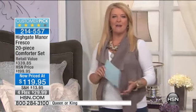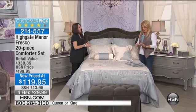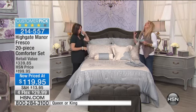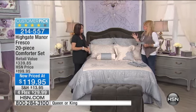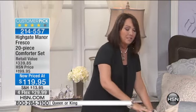Allegra rejoins us, as she always does with a great Highgate Manor item. Outside it's cruddy, cold, and miserable, and we want our home this time of year to be the prettiest, most gorgeous place we can have — to lift our spirits and make us feel better. The Fresco is absolutely a symphony of the softest fabrications and embroidered detail, and we had to scramble to figure out what we were going to do because this show dropped in.